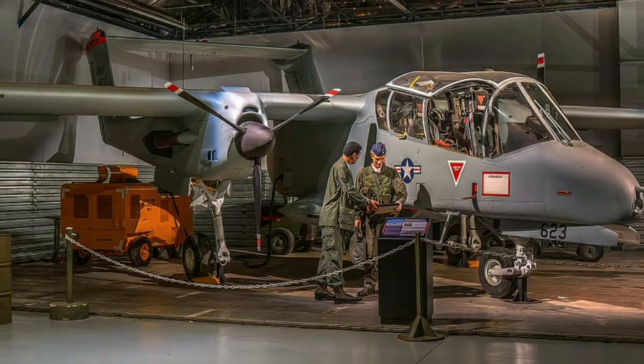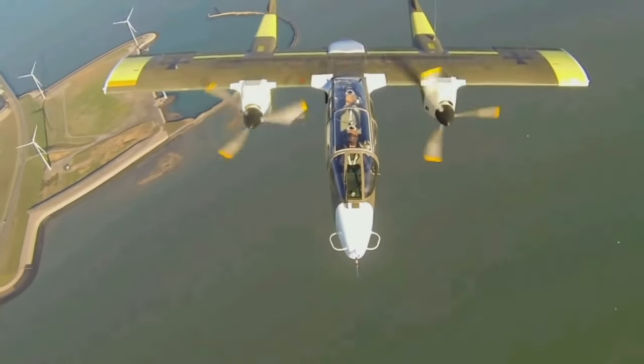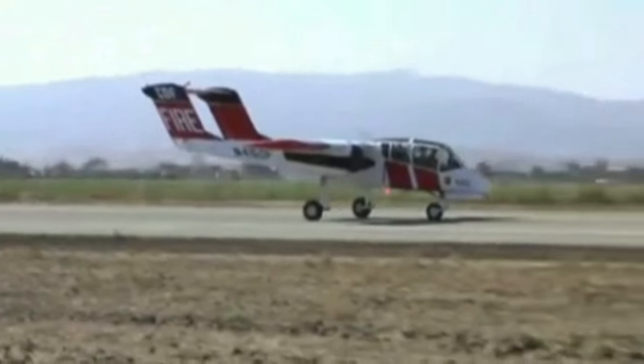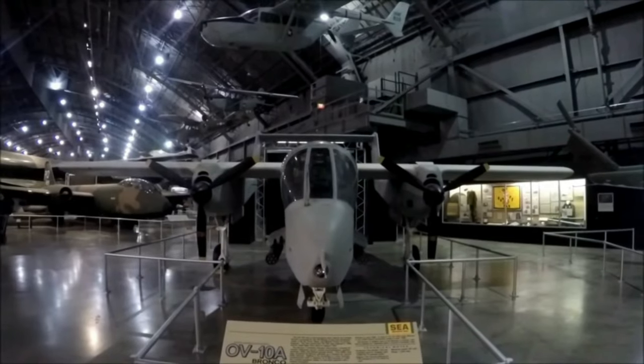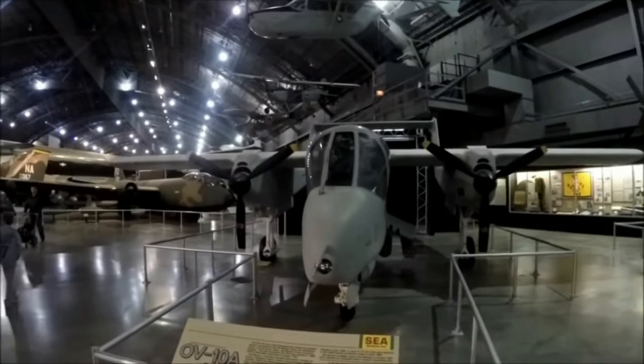Many OV-10 Broncos were retired from military service in the late 20th century. Some found new life in civilian roles, including firefighting and aerial survey work. Some retired OV-10 Broncos are on display in aviation museums around the world, showcasing their historical significance.